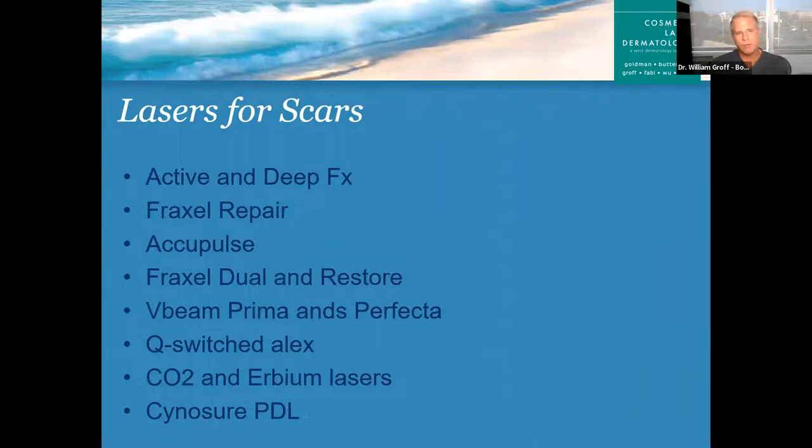Moving on to scars — we treat a lot of scars here. We have a whole host of lasers and the decision about which to use is made at consultation, because every scar is different. Every treatment we do here is personalized and tailored to what you need. We don't tailor our patients to the lasers. If an office you go to only has one laser, they're going to make you do whatever that laser can do — we're here to take care of you and whatever your issue is.